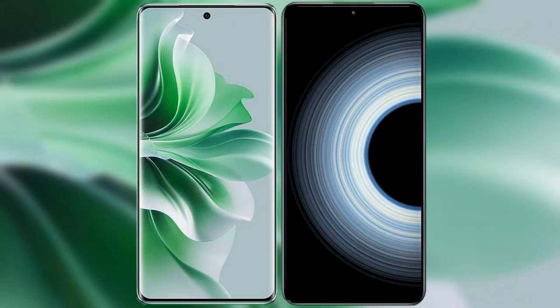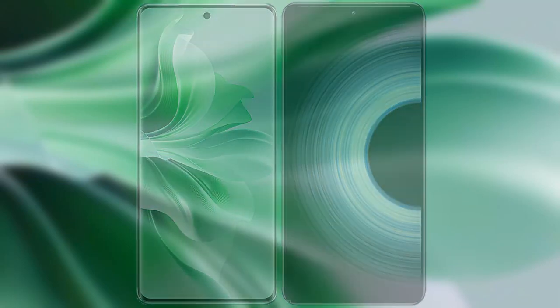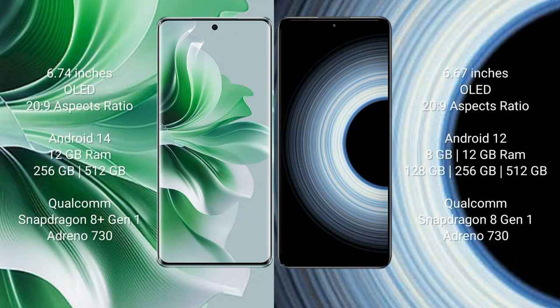I will compare the new Oppo Reno 11 Pro with Redmi K50 Ultra. Oppo Reno 11 Pro comes with a 6.74-inch OLED display, and Redmi K50 Ultra comes with a 6.67-inch OLED display, both with a 26:9 aspect ratio.